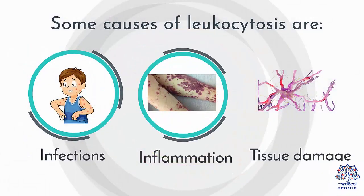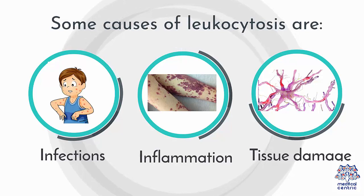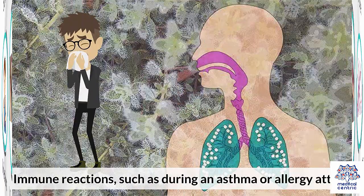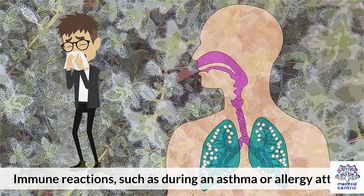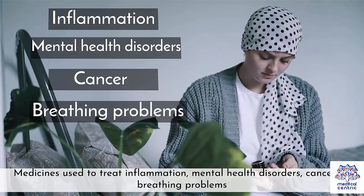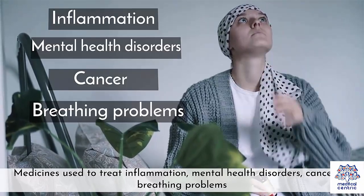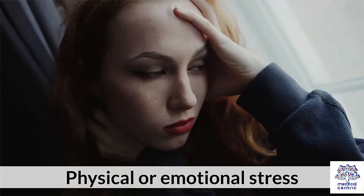Causes. Some causes of leukocytosis are infections, inflammation, or tissue damage. Immune reactions, such as during an asthma or allergy attack. Bone marrow problems, such as leukemia or thrombocytopenia. Medicines used to treat inflammation, mental health disorders, cancer, or breathing problems. Physical or emotional stress.